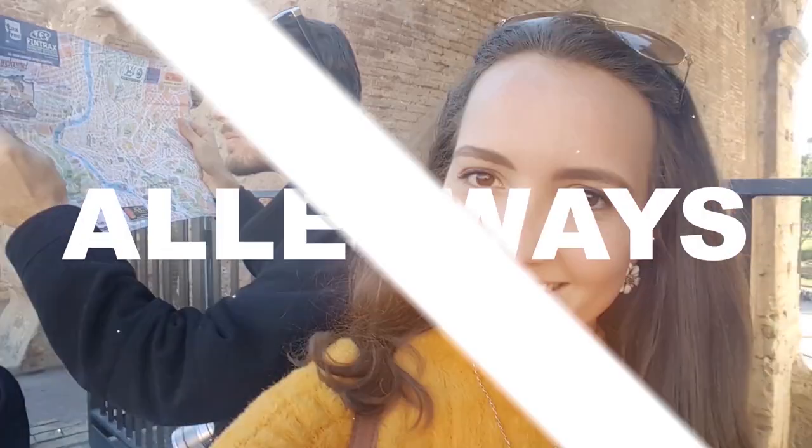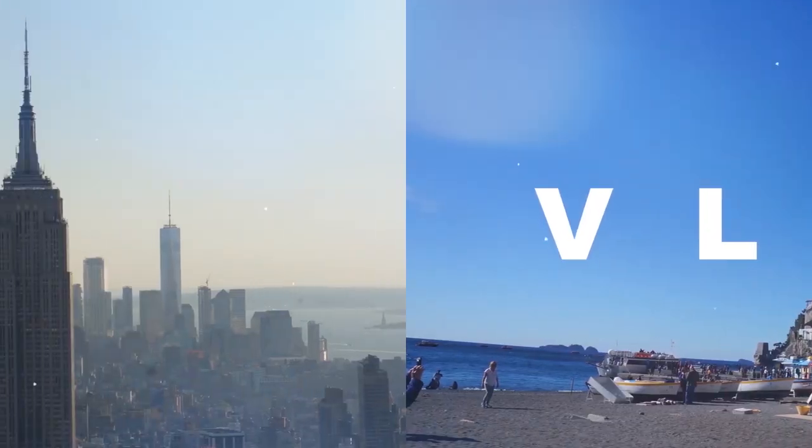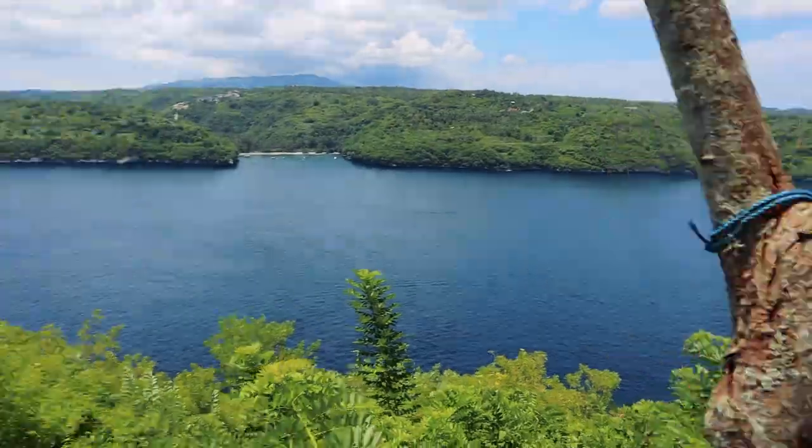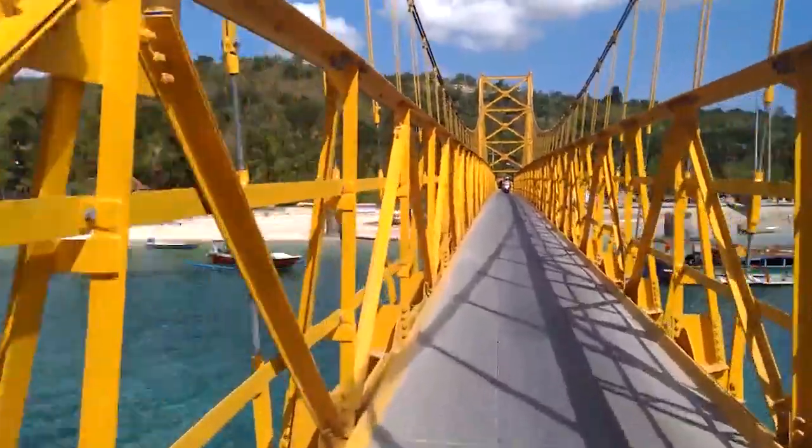What up Trekkers? Cal from Alleyways Travel here. Today we are exploring Nusa Ceningan, a beautiful island off the south east coast of Bali, and I just jumped off of that thing. One of the coolest things to do when you're on Nusa Lembongan is obviously explore the island, but then you can take the yellow bridge over to Nusa Ceningan, which is a much smaller island.